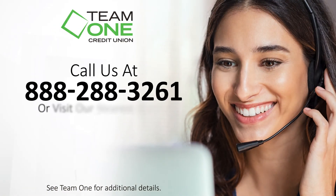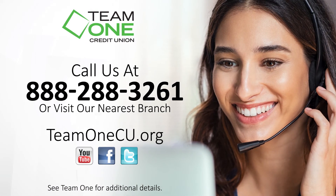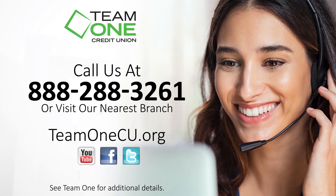With Purchase Alerts, you can stay on top of your account balances and help reduce possible fraud. You can always contact one of our friendly member service reps to answer your questions. Team One Credit Union — here for our community, here for good.